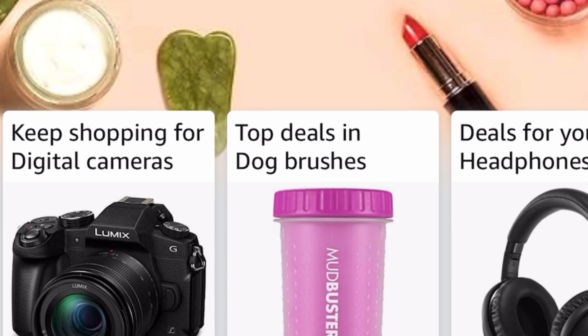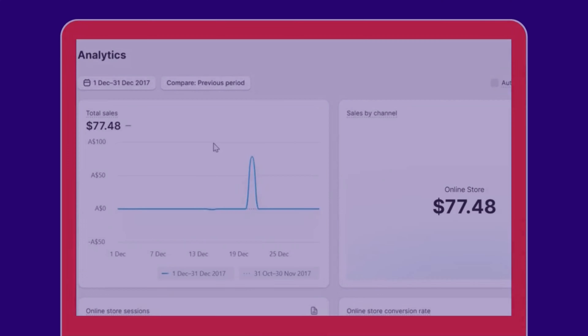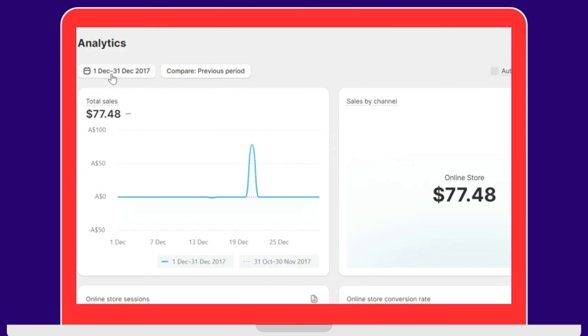Back in 2017, I decided to start a drop shipping store. I was working for an e-commerce company and my job was related to handling the Amazon account. After working a year at their company, I decided to start my own drop shipping store from scratch.